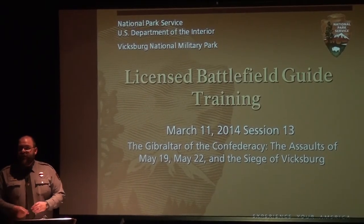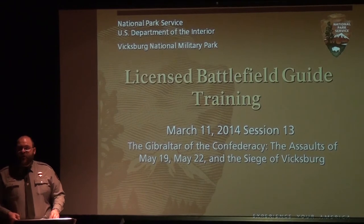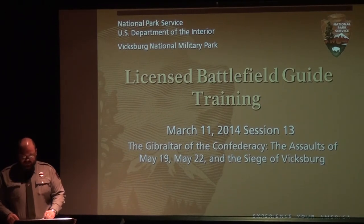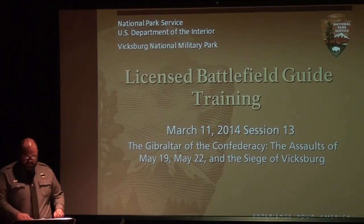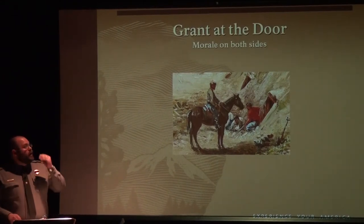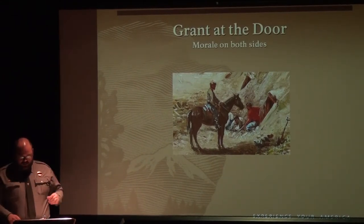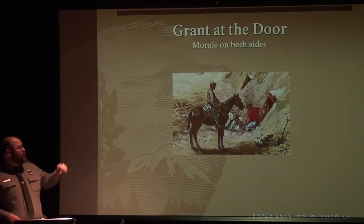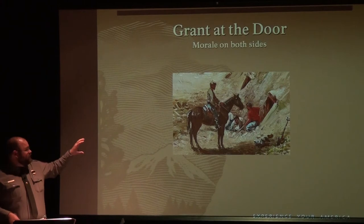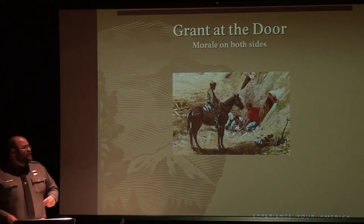Thanks again for everybody for coming out. David got a good start going, getting the Confederate Army and the Union Army across the Big Black and on to Vicksburg, so that's where I'm going to pick it up. At this point, Grant's essentially at the door of Vicksburg. I'll point out this painting is not of Vicksburg — this is actually Fort Moultrie in Charleston, but I thought it was a good detail to add.